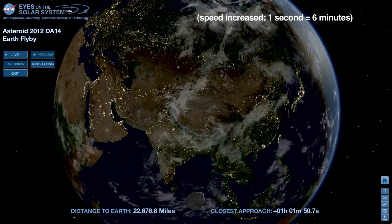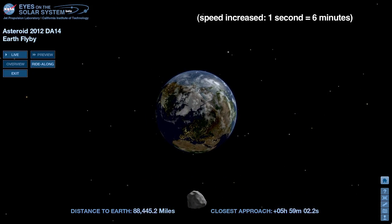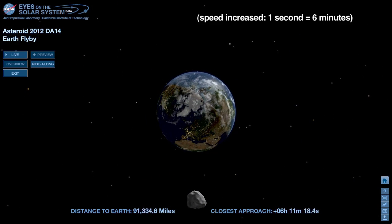DA14 becomes visible over Europe about an hour after closest approach, and visible to telescopes in North America six hours later, after sunset.